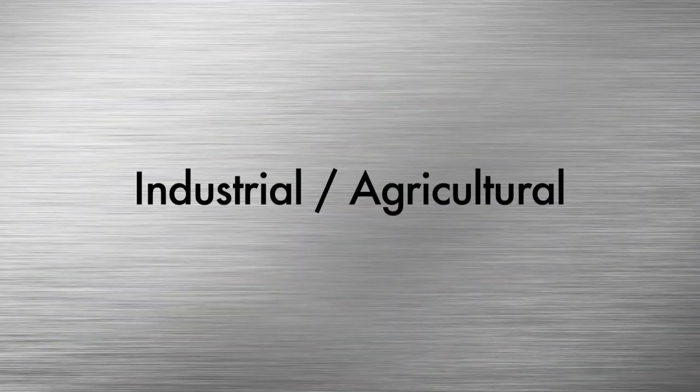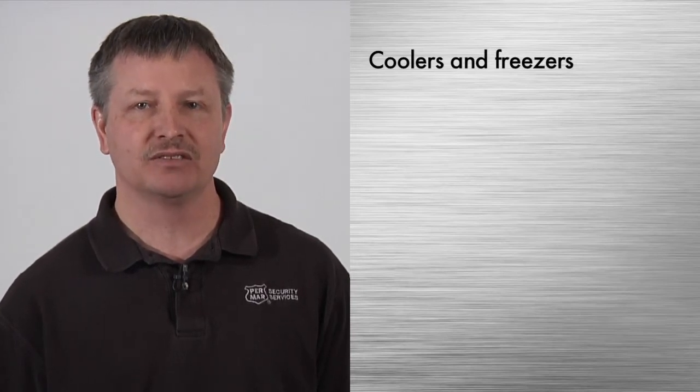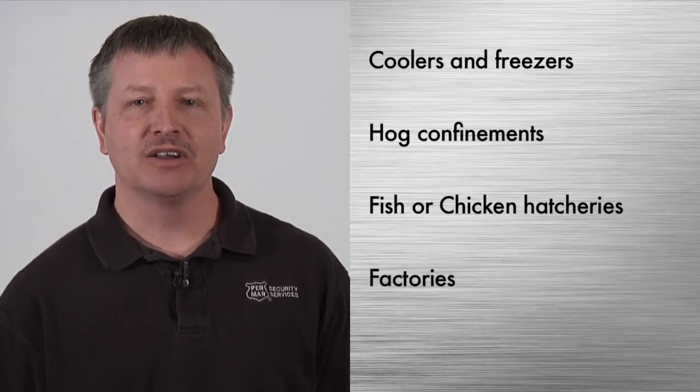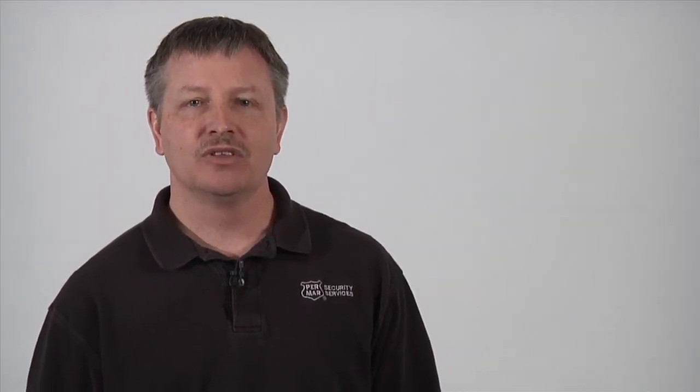In industrial and agricultural environments, we have the ability to be your eyes and ears when you cannot be around 24-7. Here are just a few of the applications we provide: monitoring temperatures in coolers and freezers at grocery stores and blood banks; monitoring temperatures in hog confinement facilities, fish or chicken hatcheries; and monitoring temperatures where extreme heat could be a problem, like in factories. These are just a few of the hundreds of applications we can assist you with when protecting the environment in which your business operates.